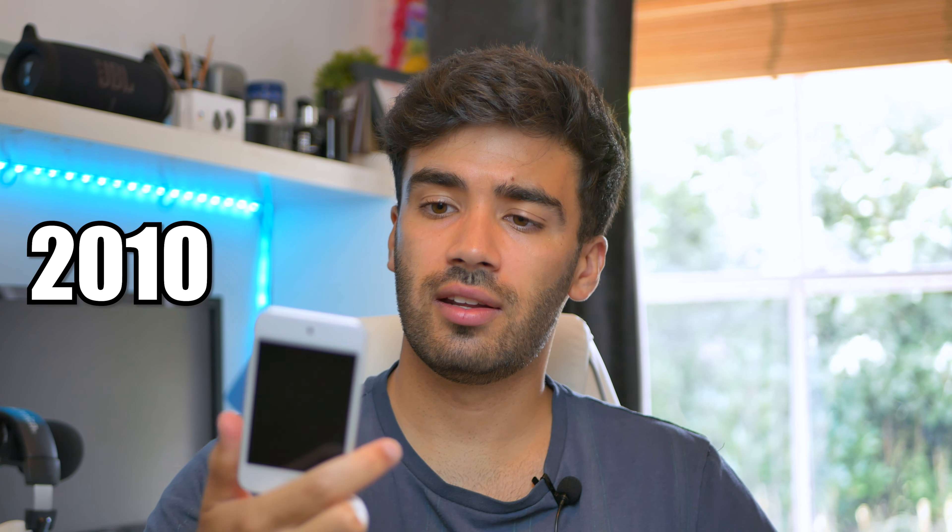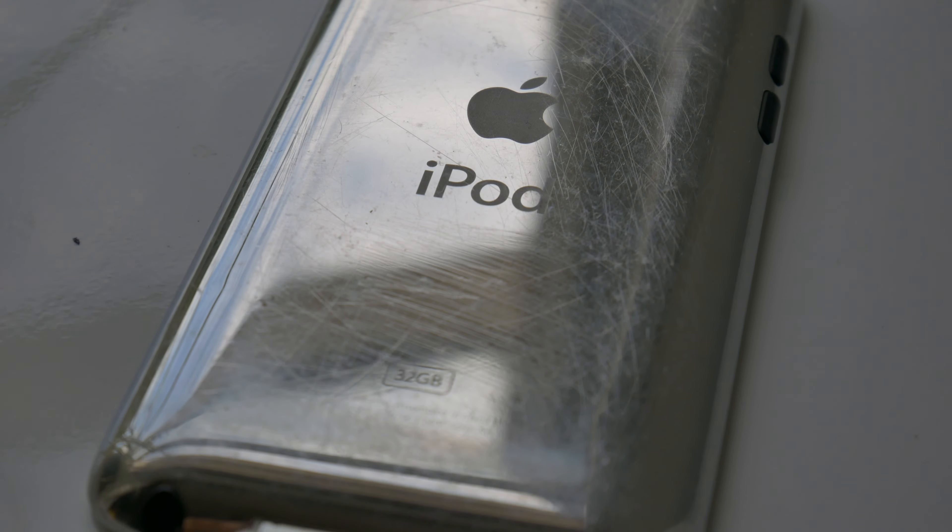The iPod touch fourth generation was released back in 2010 and it was one of the most popular generations of iPod touch. I feel like everyone in school had one. It was released at the same time as the iPhone 4 and shared many of the same specifications, but at a much lower price. This exact iPod touch I got on my 11th birthday, almost 13 years ago.